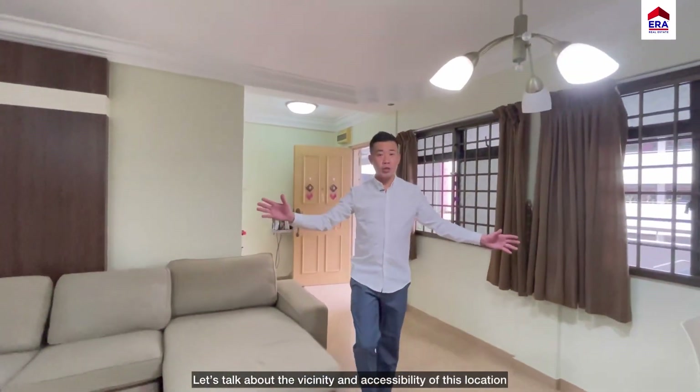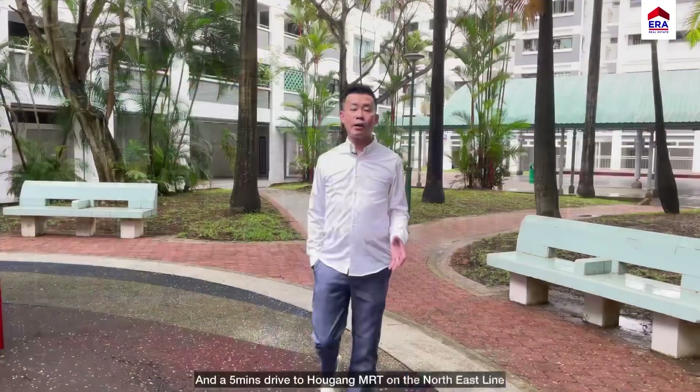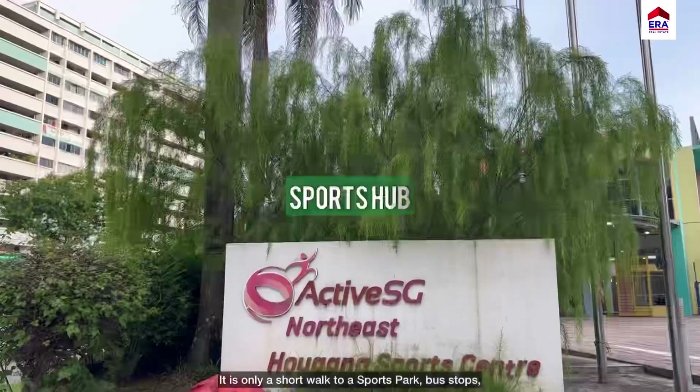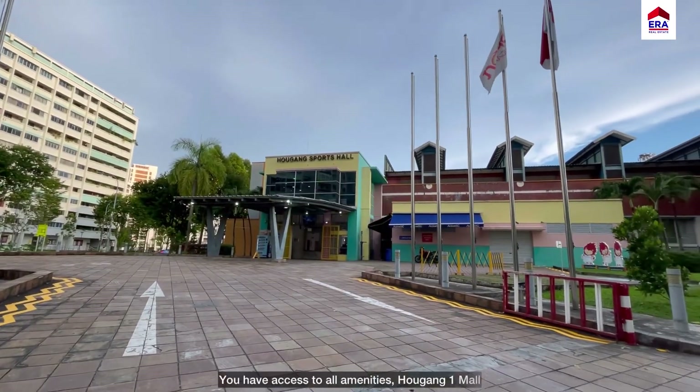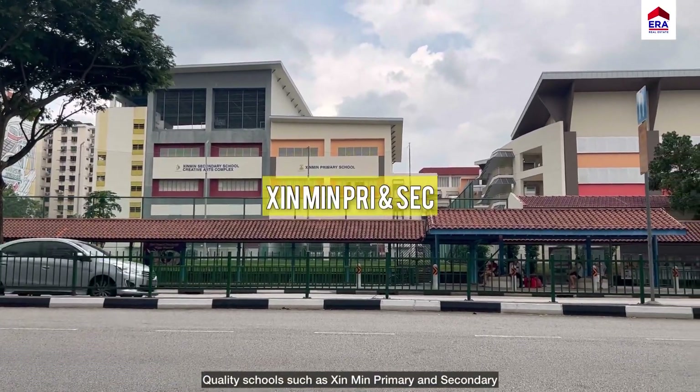Let's talk about the vicinity and accessibility of this location. Block 939 is just a 10-minute walk to the up-and-coming Serangoon MRT and also a 5-minute drive to the Aokang MRT on the North East Line. It is only a short walk to a sports park, bus stops — you have access to all amenities including Aokang One Mall and quality schools such as Sim Primary and Secondary.